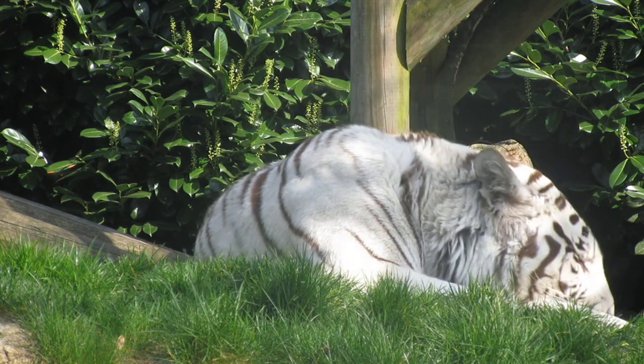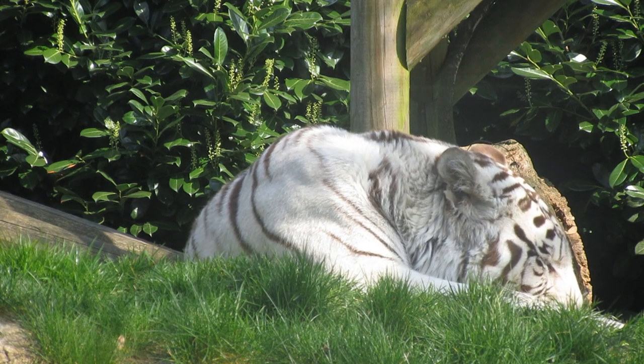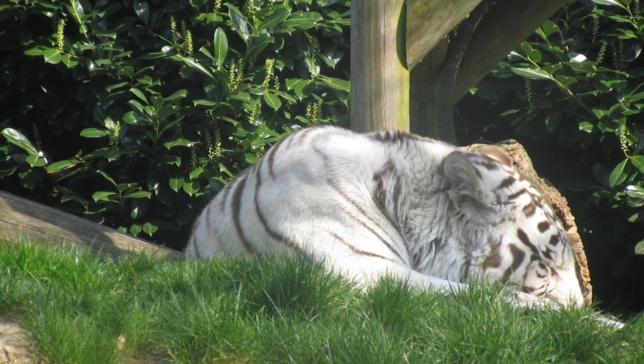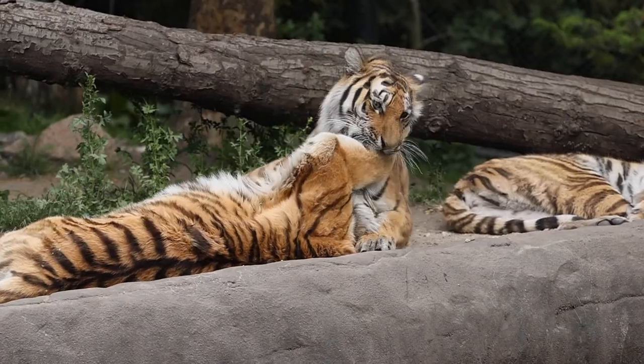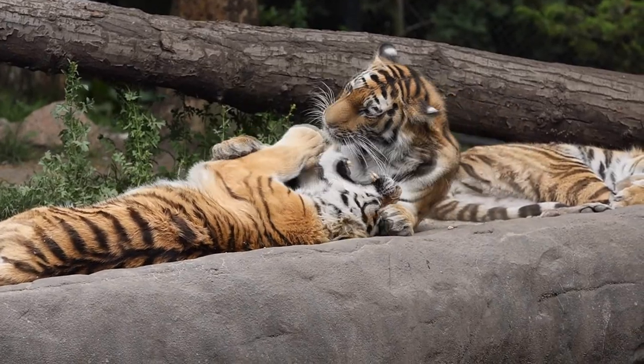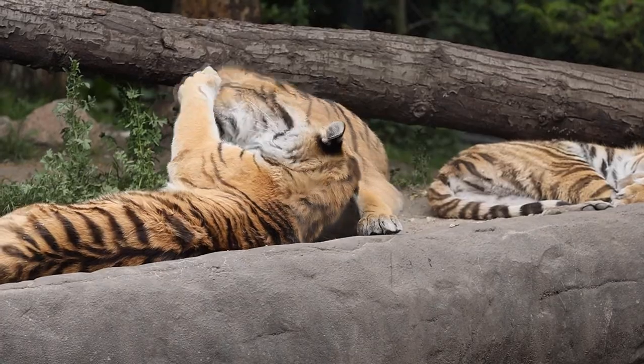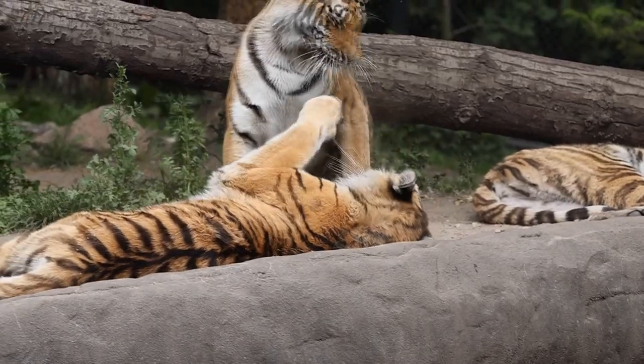Scientists suspect that tigers got bigger as their prey grew larger. 2. They are able to survive in a variety of conditions. Tigers live in diverse environmental conditions, from rainforests to mountains. They live in places that are always warm and moist and locales where temperatures reach minus 40. As long as they have enough food, cover, and water, tigers can adapt to local conditions.